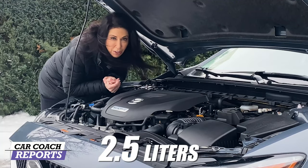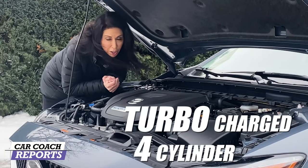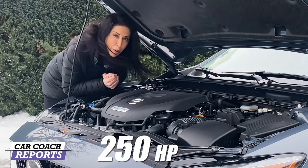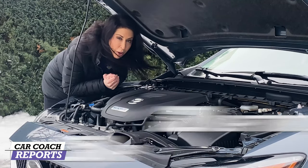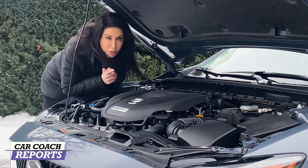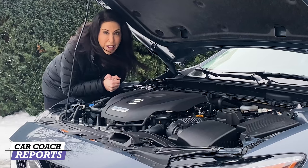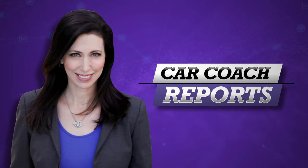Under the hood is a 2.5-liter inline four-cylinder turbocharged engine. If you run premium gas you'll get the best performance, which is 250 horsepower and 320 pound-feet of torque. Just so you know, there is no CVT on this engine — it's got an eight-speed automatic transmission, which I prefer. Zero to sixty is 6.3 seconds.